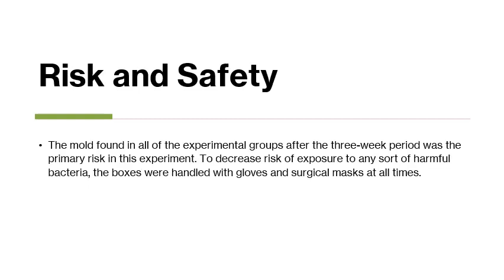In terms of safety, the mold found in all the experimental groups after the three-week period was the primary risk in this experiment. To decrease the risk of exposure to any harmful bacteria, the boxes were handled with gloves and surgical masks at all times.